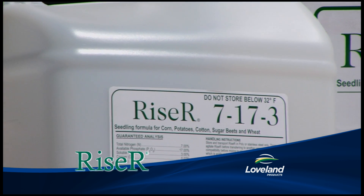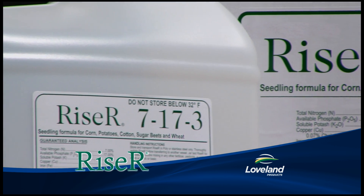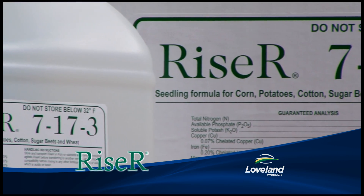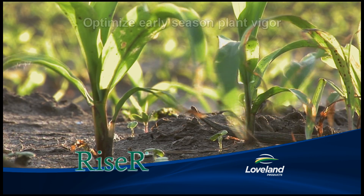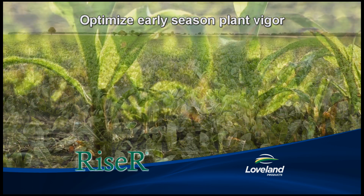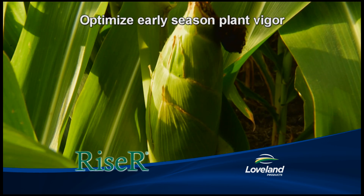One of our best products is Riser, a pop-up in-furrow starter fertilizer containing ASA technology and micronutrients. These ingredients provide essential nutrients for optimizing seedling vigor, root mass, plant health and yield potential.